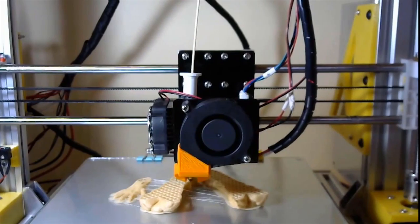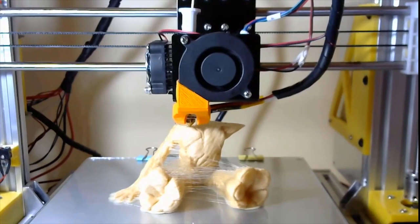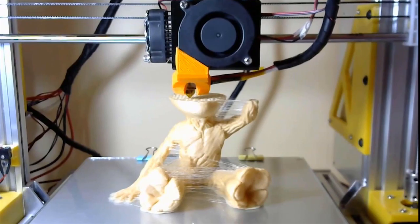Here, you can see a small figure being built. This is actually a famous collectible Groot from the Marvel franchise. Usually, detailed figures like this will take a lot of time to craft, but with the magic of 3D printing, it can be built in no time and without much effort. The Y-strings you see on the figure are actually structural support so that it doesn't collapse while being built.